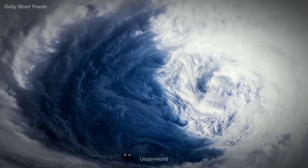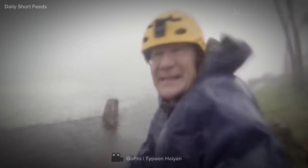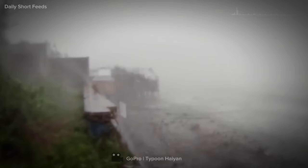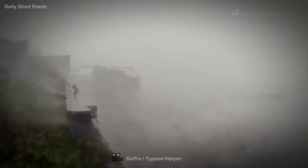In reality, venturing into a Category 5 hurricane's eye is an extremely dangerous and life-threatening activity that should only be undertaken by highly trained and experienced professionals. Remember, the key to staying safe during a hurricane is to be prepared, stay informed, and follow the guidance and instructions of local authorities. Prioritize personal safety and the safety of others around you.